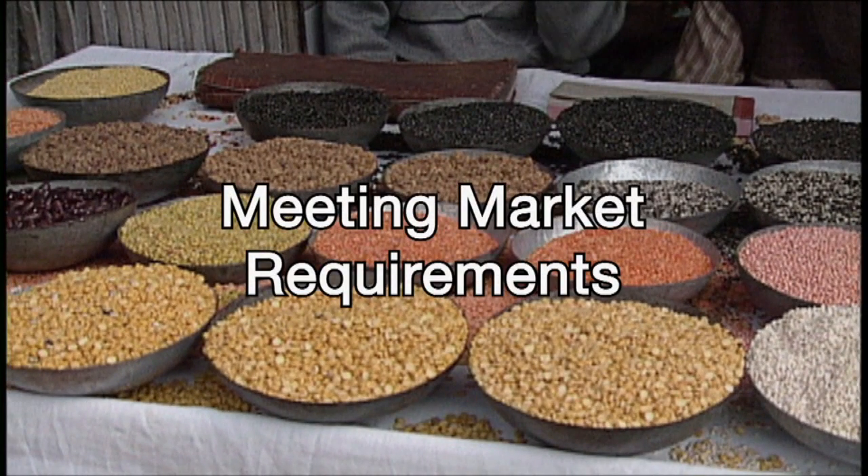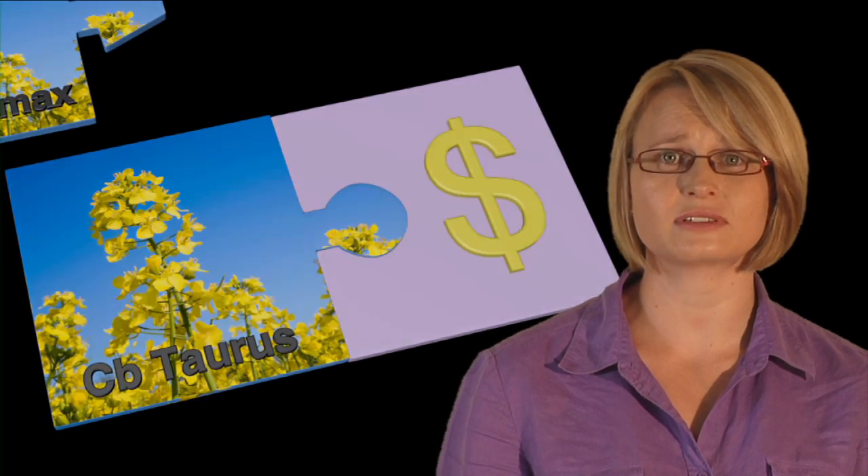GRDC's theme, Growers Meeting Market Requirements, seeks higher returns for Australian cereals, pulses and oilseeds simply because current and future customers are willing to pay more for them. There are three strands to achieving that outcome. Firstly, grower variety selection needs to result in Australia's grain better matching the quality needs of our domestic and international grain customers. Having access to the right varieties for your chosen market is essential.